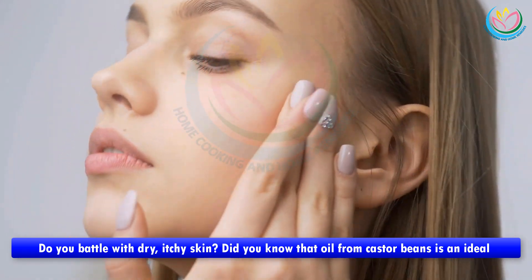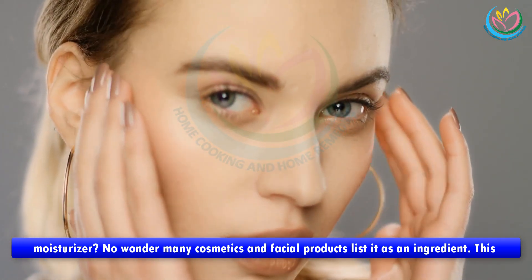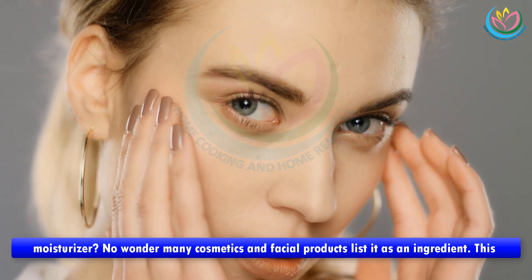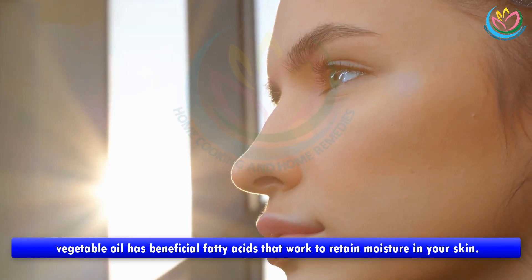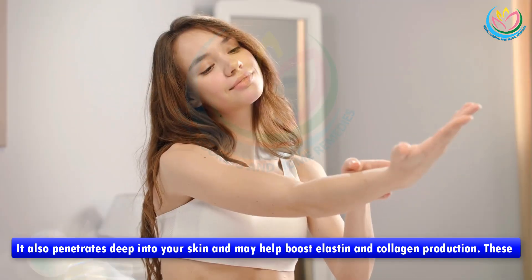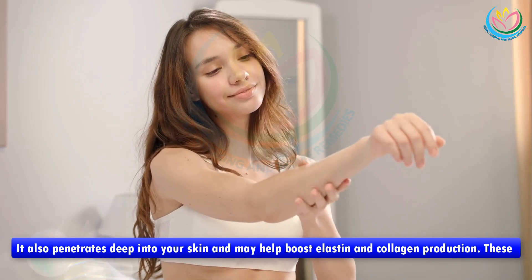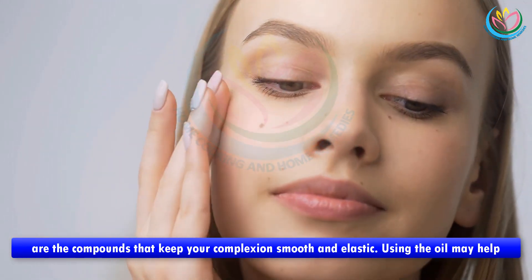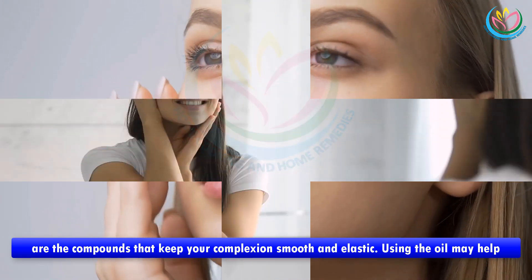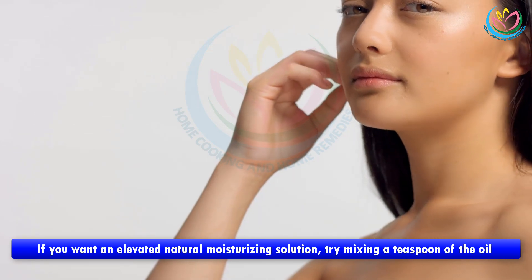Benefit two: a rich skin moisturizer. Do you battle with dry, itchy skin? Oil from castor beans is an ideal moisturizer — no wonder many cosmetics and facial products list it as an ingredient. This vegetable oil has beneficial fatty acids that work to retain moisture in your skin. It also penetrates deep into your skin and may help boost elastin and collagen production, the compounds that keep your complexion smooth and elastic. Using the oil may help minimize the appearance of small lines and wrinkles.